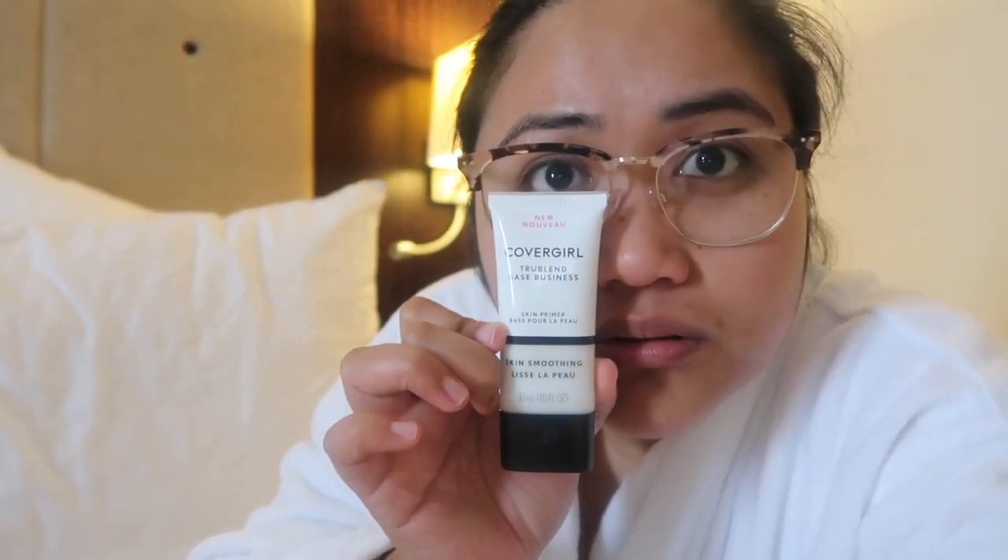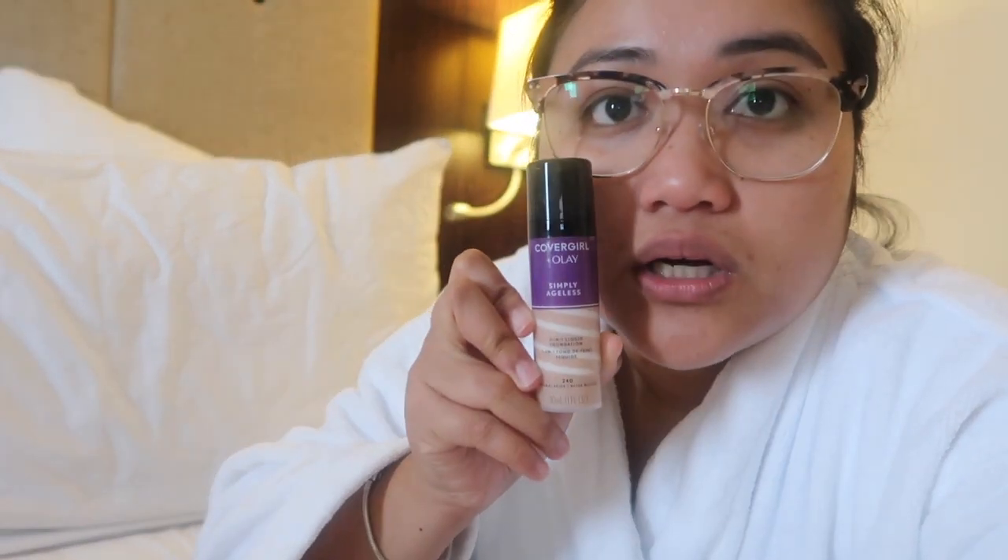Hindi siya tutorial guys kasi hindi talaga ako marunong — very basic lang talaga ang alam ko. Pumunta ko sa Farmers yesterday and ito yung mga nabili ko. First time kong magkaroon ng primer. Napapanood ko kasi sa mga makeup tutorials yung naglalagay sila ng primer aside from the moisturizer and sunblock. Ito yung foundation na kinuha ko — Cover Girl Plus Olay Simply Ageless — kasi magta-30 na ang lola nyo, so kailangan natin ng mga anti-aging stuff.